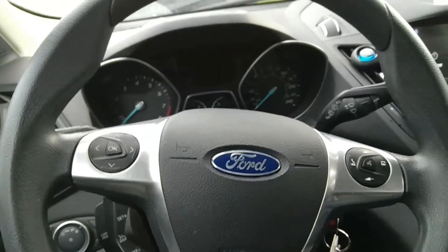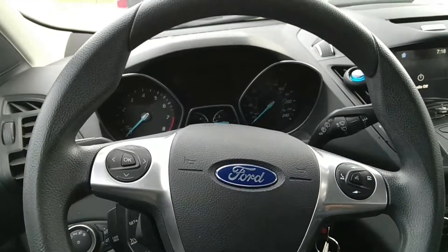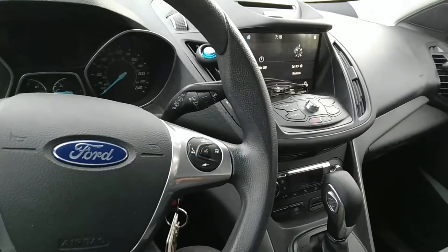Good afternoon people. How are you doing today? Today I wanted to make a review of my wife's Ford Escape. This is a 2016 model. It has the 1.6 EcoBoost engine in it.